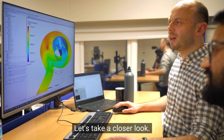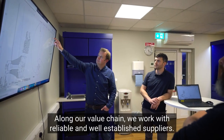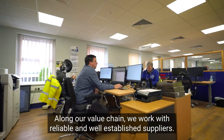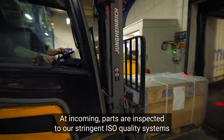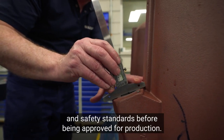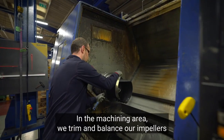Let's take a closer look. Along our value chain, we work with reliable and well-established suppliers. At incoming, parts are inspected to our stringent ISO quality systems and safety standards before being approved for production.